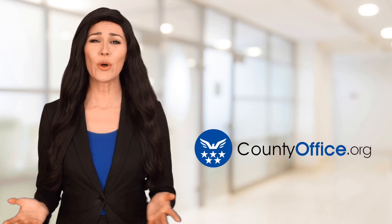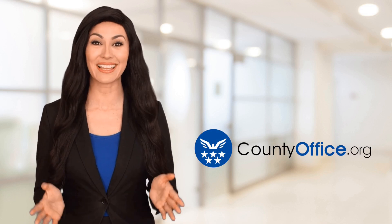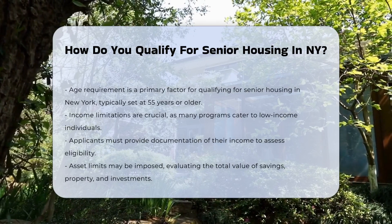Welcome to County Office, your ultimate guide to local government services and public records. Let's get started. How do you qualify for senior housing in New York? Qualifying for senior housing in New York involves several key factors.